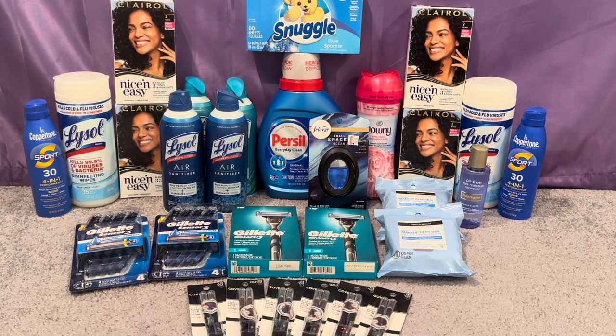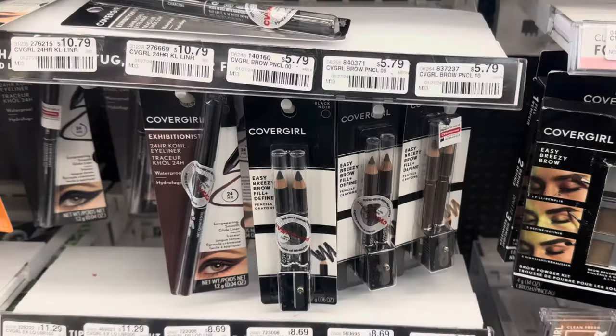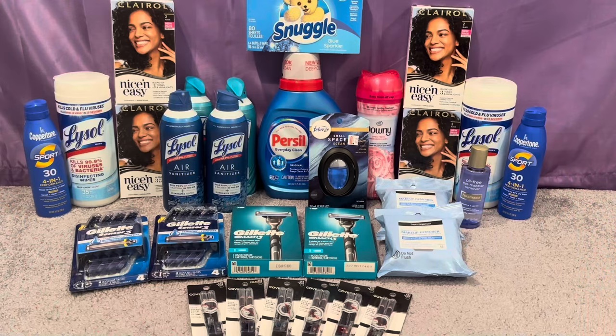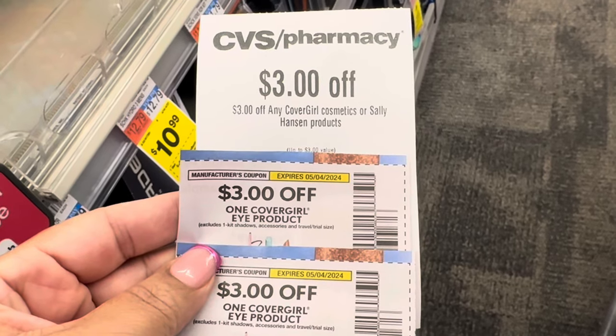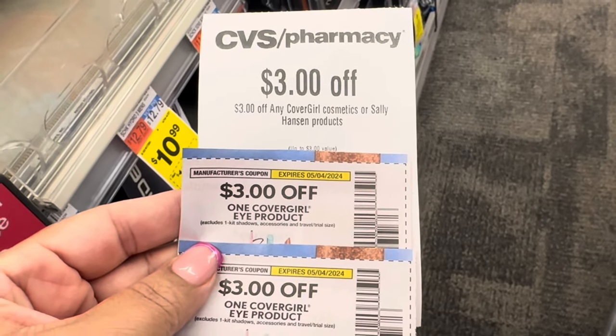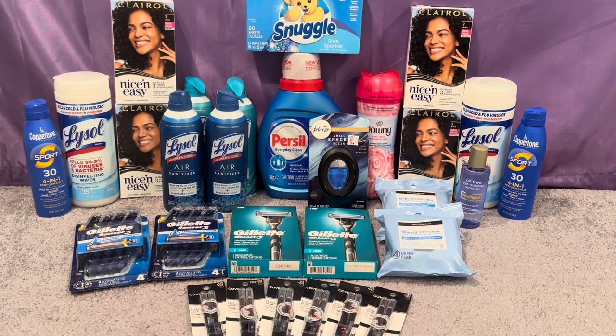First, I did CoverGirl at buy three get $10. I picked up three CoverGirl eye products at $5.79 each, totaling $17.37. I used three of those $3 off CoverGirl eye coupons — one from my app and two from today's Sunday insert — and I also used that $3 off CoverGirl or Sally Hansen CRT. So I paid $5.37 and got back the $10 for buying three.